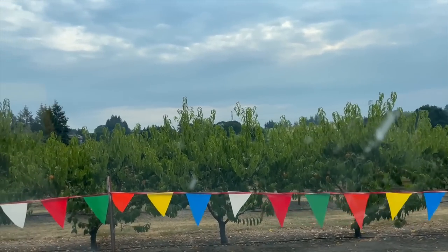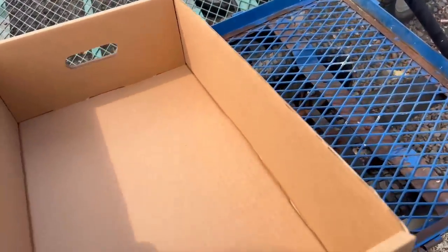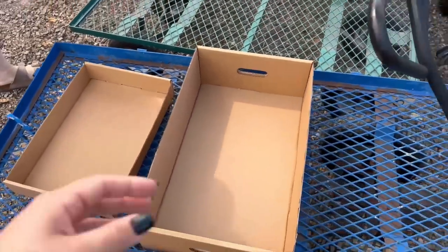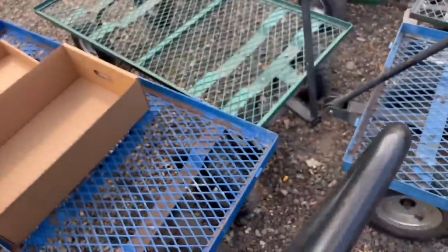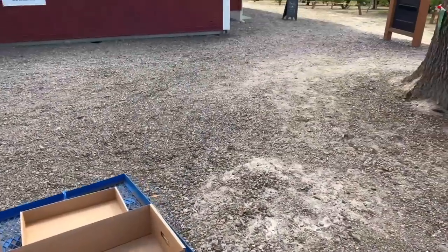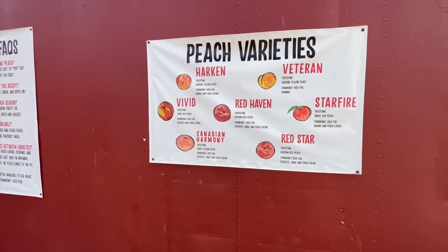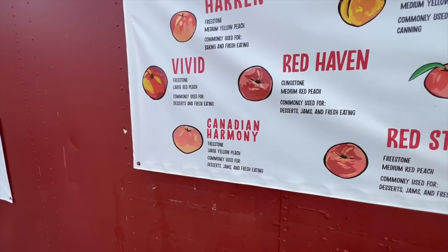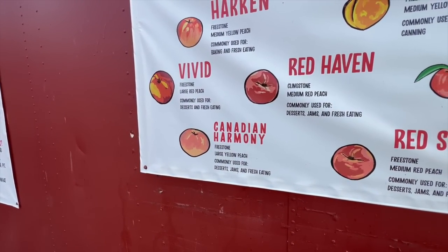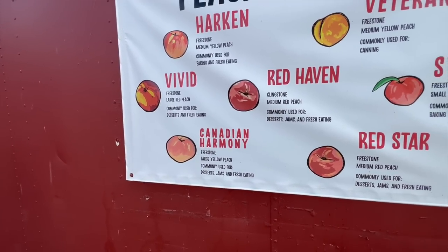They give you the box — they don't like you to bring your own boxes. They have a small box and a large box. I'm going to fill the large box and Lacey's going to fill the small box. The variety we're picking today is Canadian Harmony, which is a freestone peach, meaning it'll be good to can. It's a large yellow peach commonly used for desserts, jams, and fresh eating.